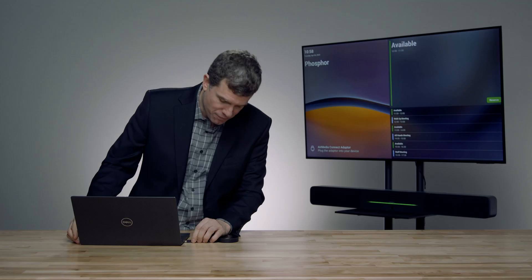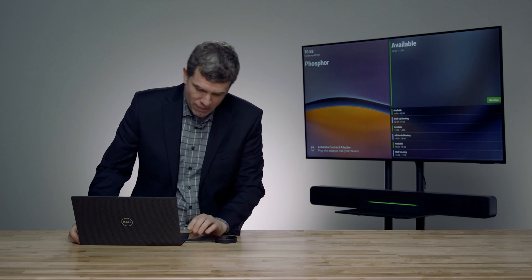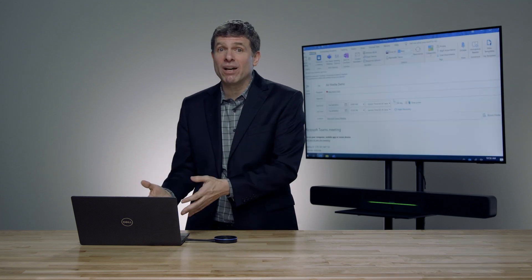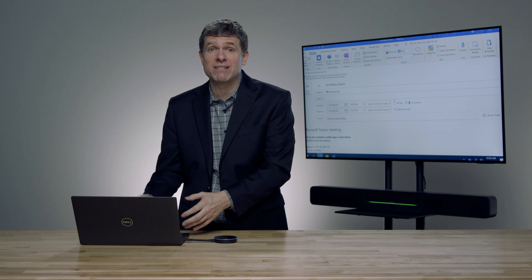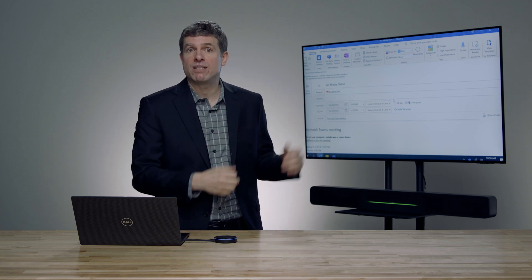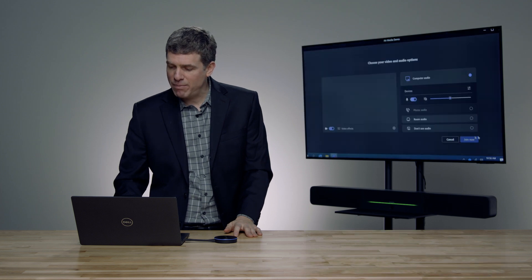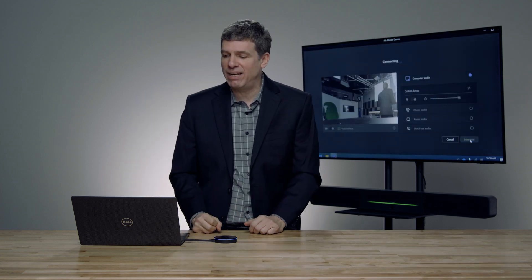I'm going to take the AirMedia Connect and plug it into my laptop over USB-C. Now that I'm connected, it's going to share what's on my laptop to the screen behind me. It was just that simple — I plug the AirMedia Connect into my PC and everyone can see my content. If I want to join a meeting, I click the join meeting button, it brings me into Teams, and I click join — bringing me right into my meeting.